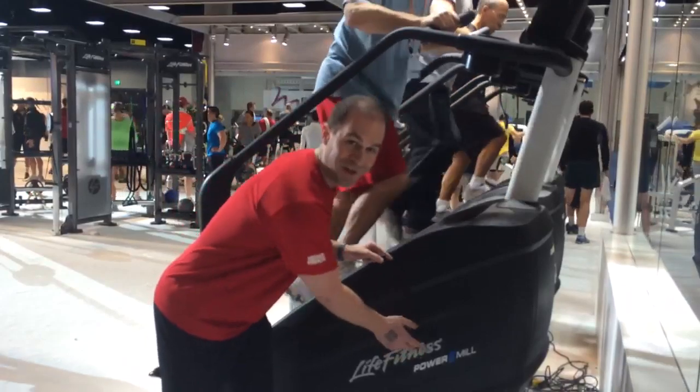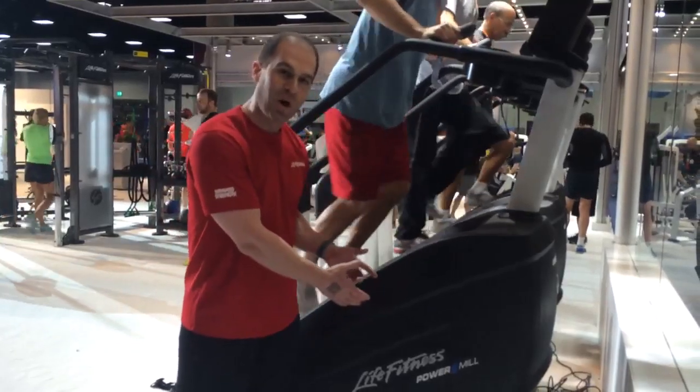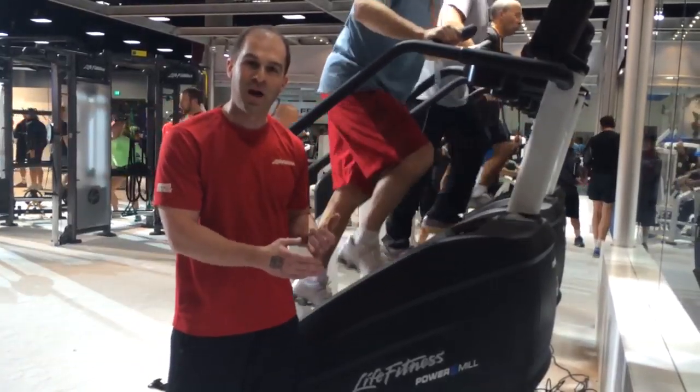One of those features is under the hood we have an AC motor. The same type of motor that we use with our treadmill products, we're now bringing it into our Power Mill Climber. What that allows us to do is to control the speed and the resistance of the product.